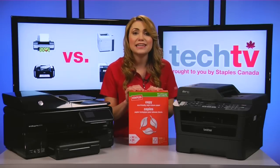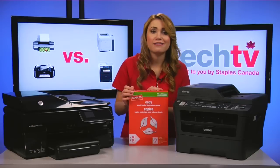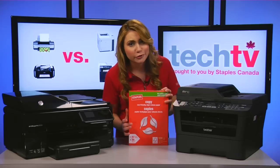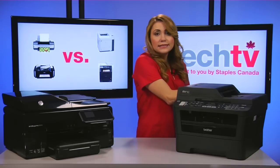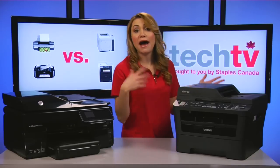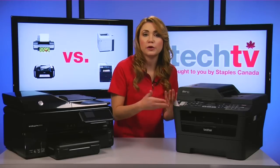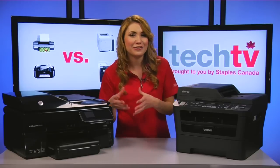Lasers and LEDs can handle some thicker and banner-sized media, but anything heat sensitive cannot be run through them. Some laser printers have high-yield cartridge options, which promise a lower cost per page than you get with standard-sized cartridges.